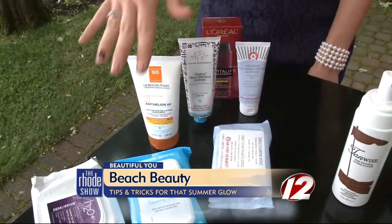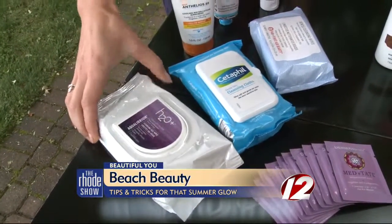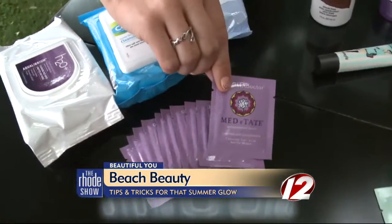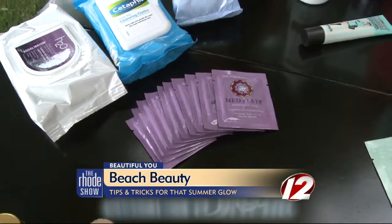I love anything in wipe form. Just throw them in your beach bag or on an airplane. These are cleansing wipes, and then these are antiperspirant wipes, which are great if you forget your deodorant or it gets a little hot.